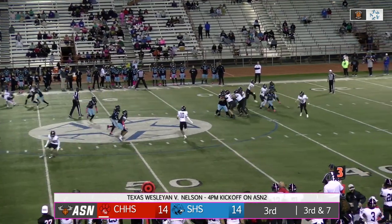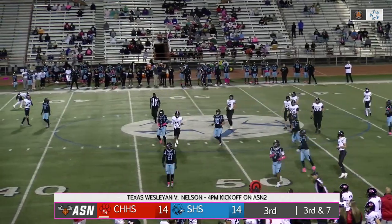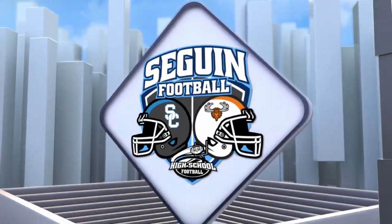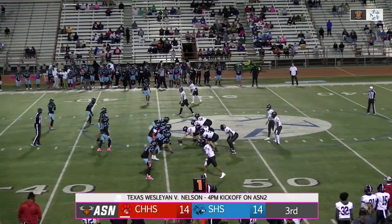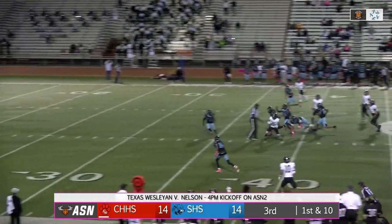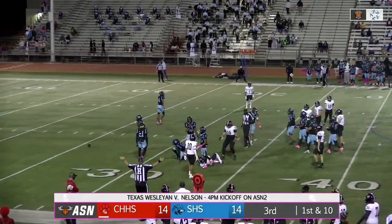Third and seven coming up here. Rolling out, looking — throw — it's caught in a flat. Complete — move the chain, first down, Colleyville. Hodge was recovering after getting a hit in the no-no zone earlier in the previous play. Handoff to Wiley — Wiley with a lane up the middle, on the left hash, knocks on the door. Ball comes out at the 30, but he's already down.